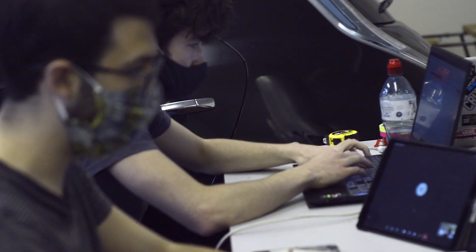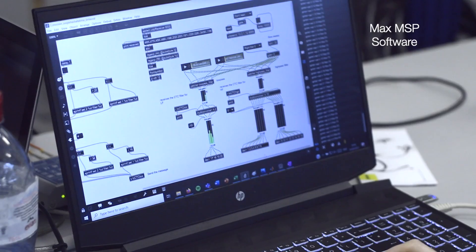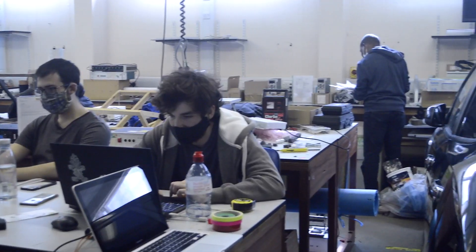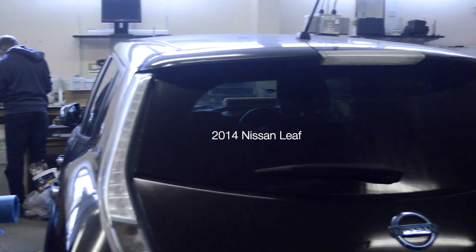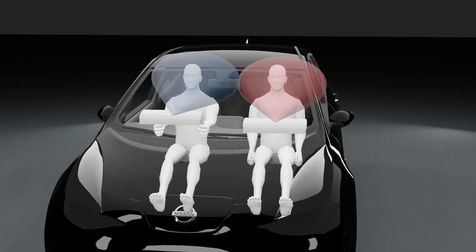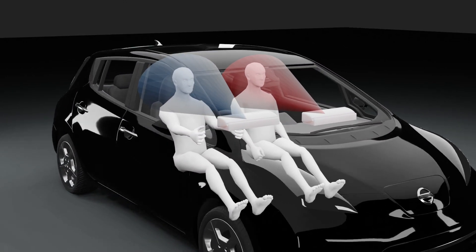The aim of this group design project has been to solve these problems by creating an adaptive multi-zone 3D audio system that is robust enough to be used in a real car, allowing the driver and passenger to simultaneously listen to sounds from different sources without the need for headphones.